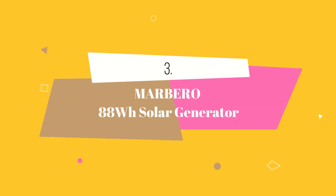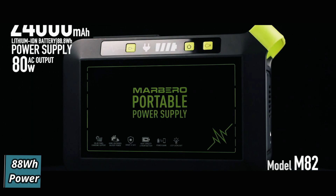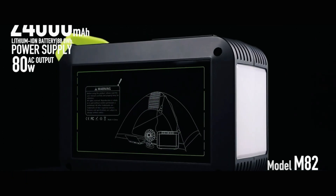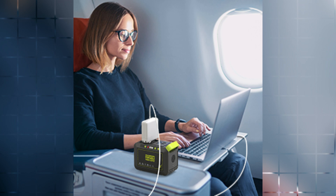At number 3 we have the Marlboro 88Wh Solar Generator. Introducing a compact and lightweight portable power station, a solution for all your power needs. With its super slim size, it's incredibly portable and perfect for emergency power at home or on-the-go power requirements during camping trips or travel.